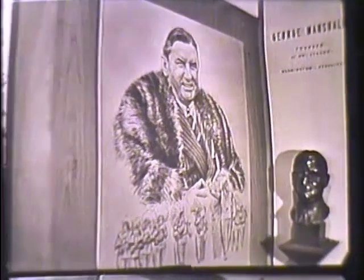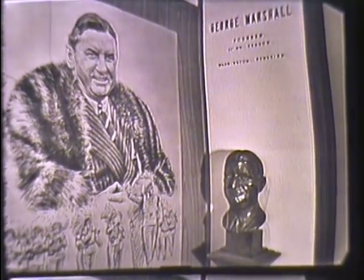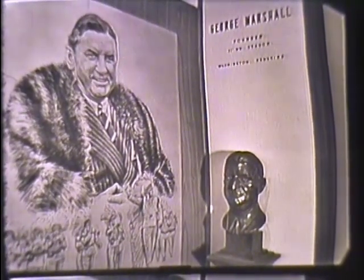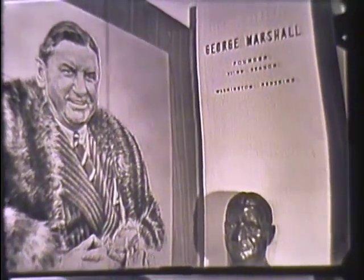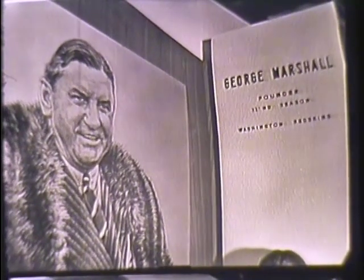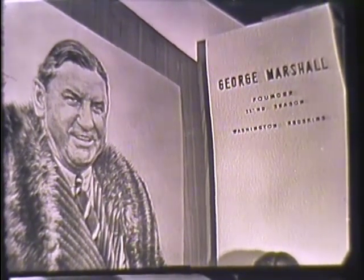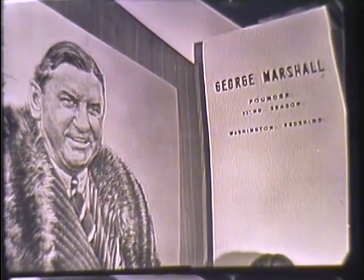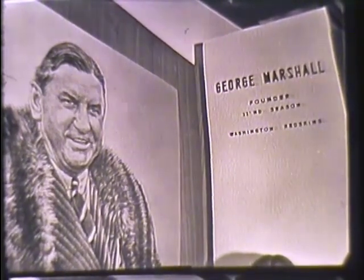Founder, 32nd season, Washington Redskins — George Preston Marshall. Unfortunately ill, unable to be here. He gave pro football the world championship game — a brilliant showman, and a man who opened up the game of pro football with rules to allow passing from anywhere behind the line and moving the ball in from the sidelines. Each year there will be others, but none will deserve a place here more than those enshrined this year.